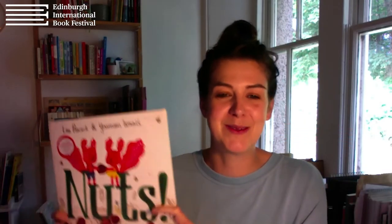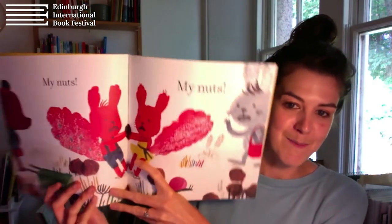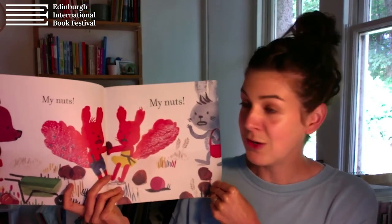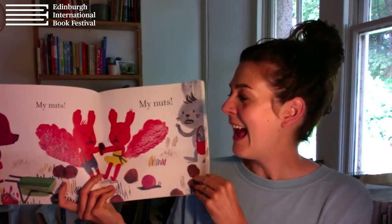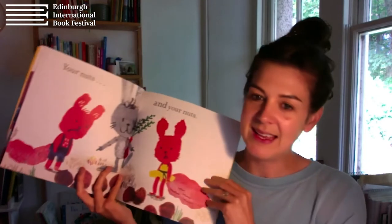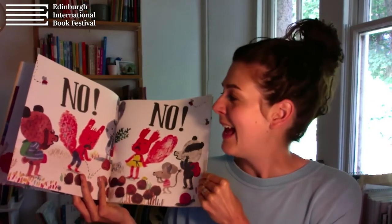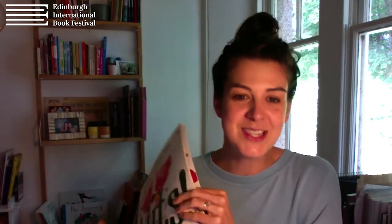Another funny example is this one by Lou Peacock and Yasmin Ishmael called Nuts. 'Nuts' is pretty much the only word inside this book — apart from 'no' at one point. What it does is tell this whole story about squirrels fighting over nuts, almost entirely in pictures. If you read this story without pictures it wouldn't make sense — it would just be 'nuts, my nuts' over and over. But we see the development of the story, how they end up learning to share. The whole story is funny and sweet and told just in illustrations. There you go — the power of illustration.